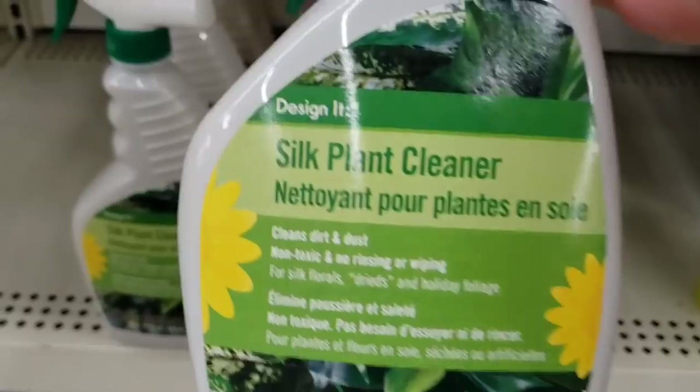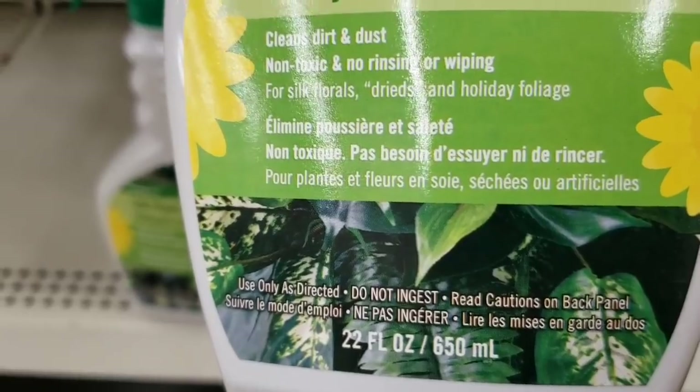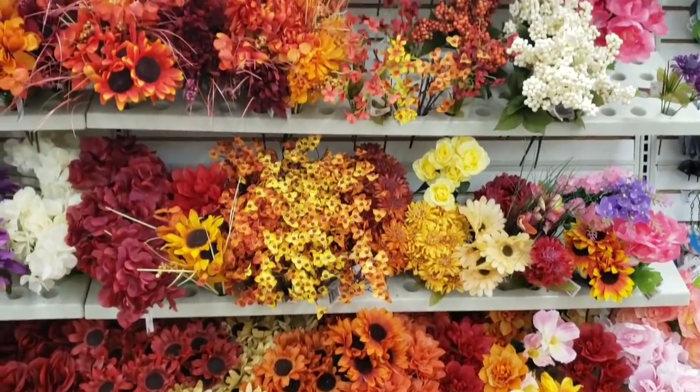This is by Design It — Silk Plant Cleaner. Cleans dirt and dust. It's a 22 ounce. They're carrying more and more items of that brand. They're starting to get more of their fall flowers out.